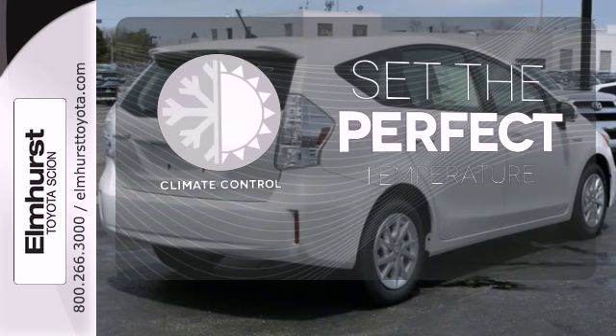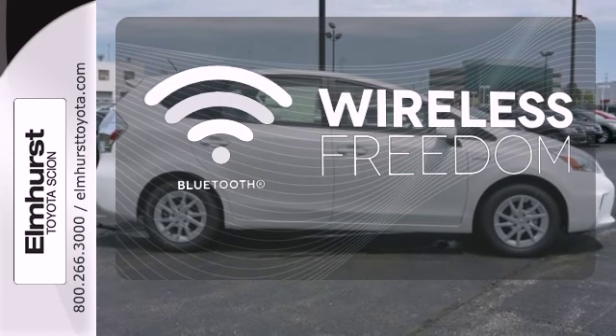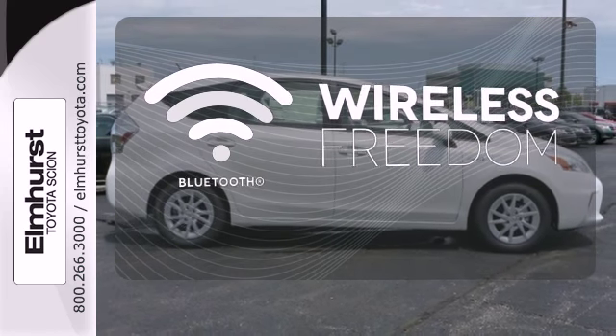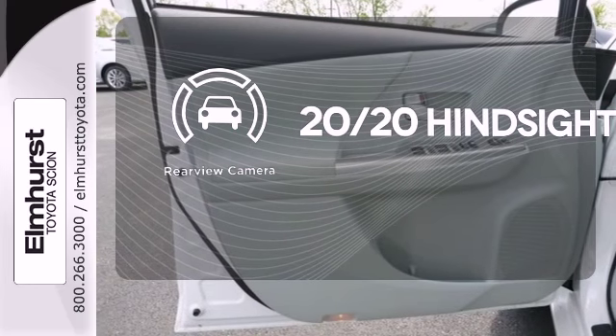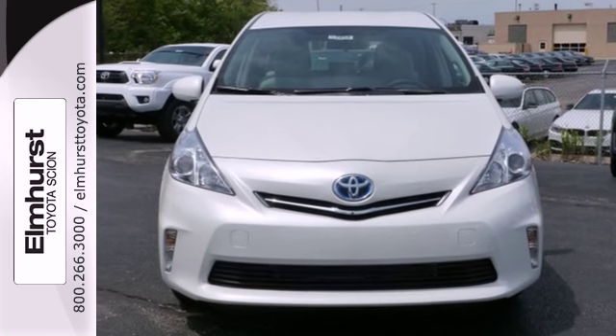The climate control lets you set the temperature exactly where you want it. You don't have to put your life on hold when you have Bluetooth. See objects previously out of sight with the rear view camera. Pack in and go in this capable Toyota Prius V.